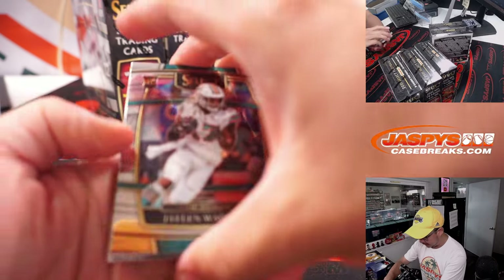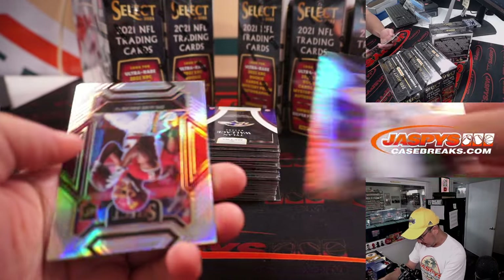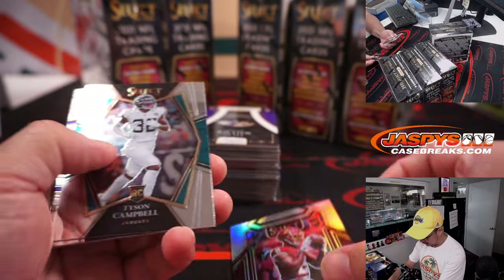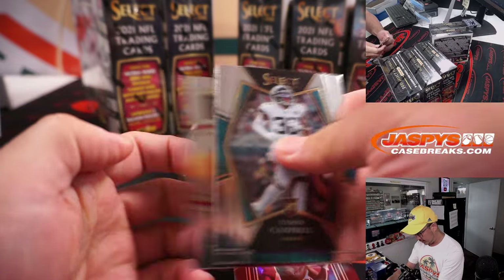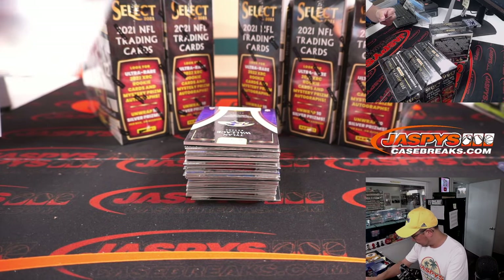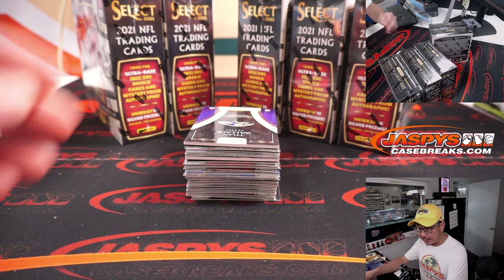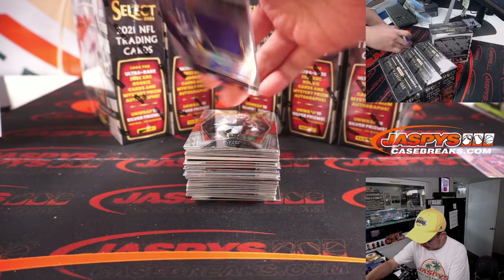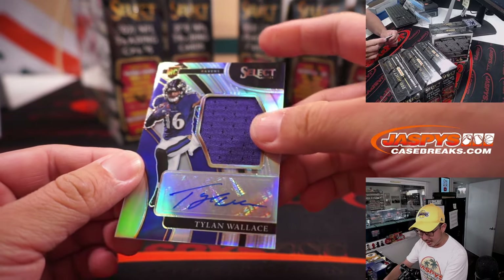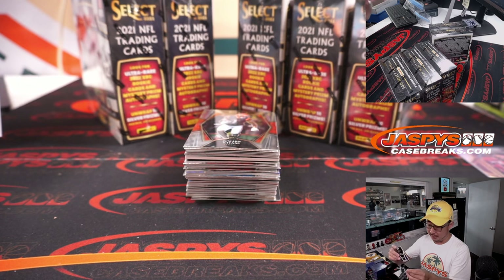Box number one. Good luck. We've got Diami Brown rookie silver — pretty hard to swallow. That is for Adam and the Commanders. And our first hit is Tillon Wallace — rookie jersey and autograph for the Purple Birds, Aaron, with the Ravens.